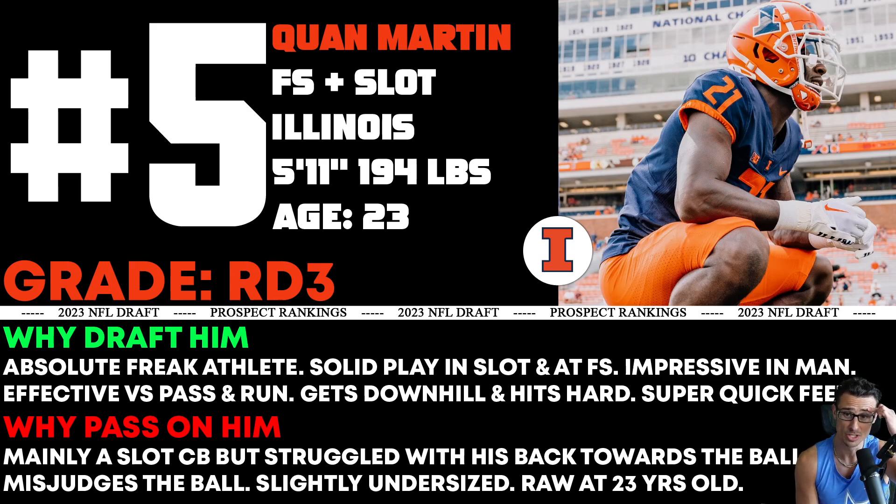He was a safety and kind of switched to slot, and it's still like — where is he better? Where do we put him? Where does he have to learn in the NFL? He's 23 years old, so it still feels like an upside guy. It's not the worst thing in the world, but it's something.